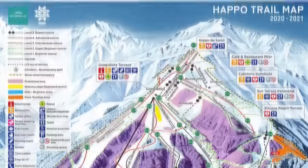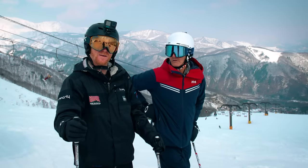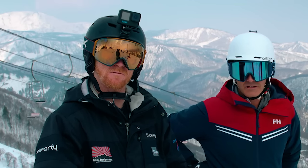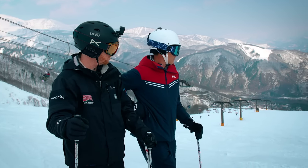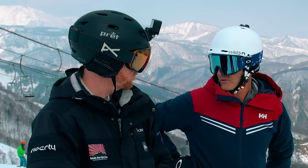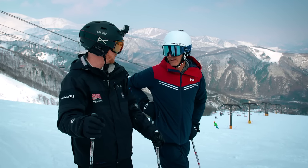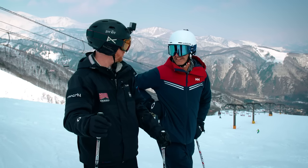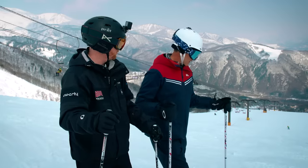We're just below the top of the gondola at Hapo One. This is the Kokasai Number 3 lift — it's their training centre. It's a great slope for intermediates and advanced riders to hone their skills. Beautiful views, Dan — you've got the panoramic view all the way to Iwataki and down the Hakuba Valley, and quite an expansive run too. The name of this run is actually the Panorama Run. Why don't you practice some of the skills we've worked on and lead the way down?